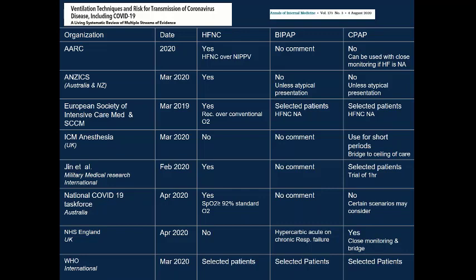There were some overriding trends in that high flow seemed to be favored over non-invasive positive pressure ventilation. Several organizations actually recommended against using high flow early on when risks of exposure were not entirely clear. But if non-invasive positive pressure ventilation was used, there was some support for using CPAP perhaps over bi-level pressure support — in selected patient populations, for a defined period of time, with incredibly close monitoring and a strong preference to intubate early.